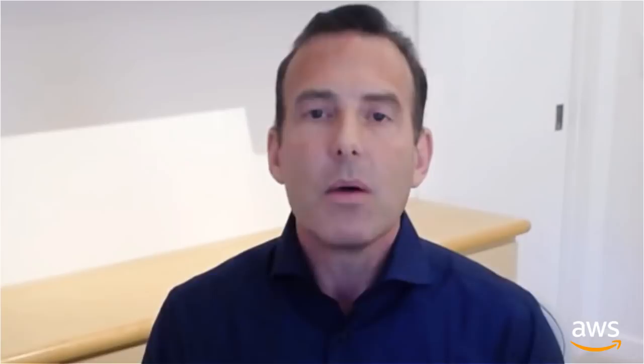Finally, Honeycode apps help you automate manual steps. You can set up the apps to automatically notify people when there are updates or remind people when it's their turn to take action.